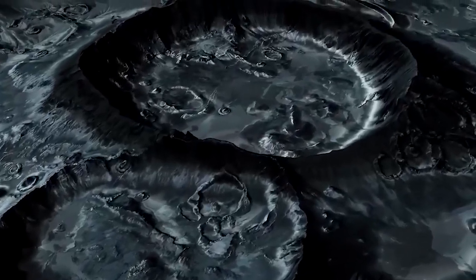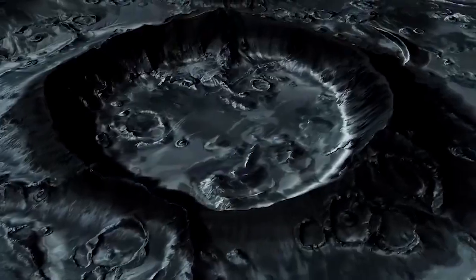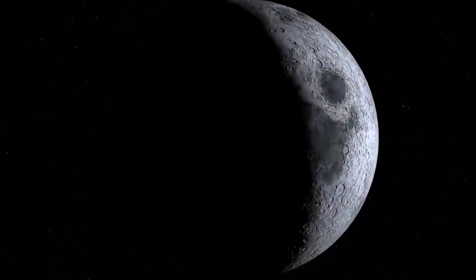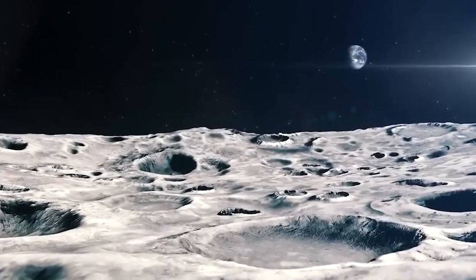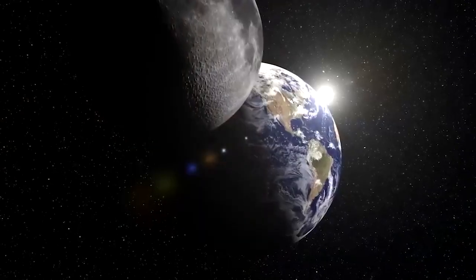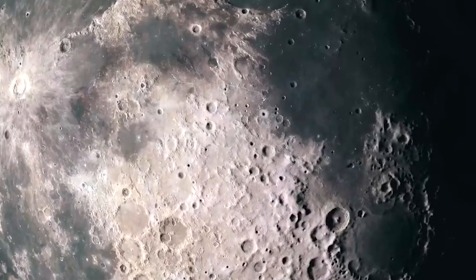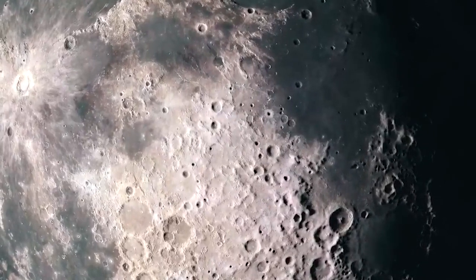The frigid temperatures on the Moon result from the low angle of sunlight striking the surface of the poles, allowing light to skim the rims of some craters while leaving their deep interiors in shadow. These dark craters are expected to be reservoirs of water, which is why they are a target destination for NASA's Artemis mission to the Moon.